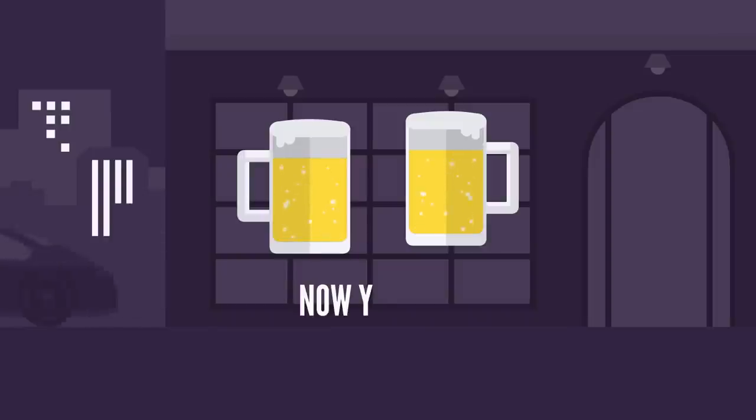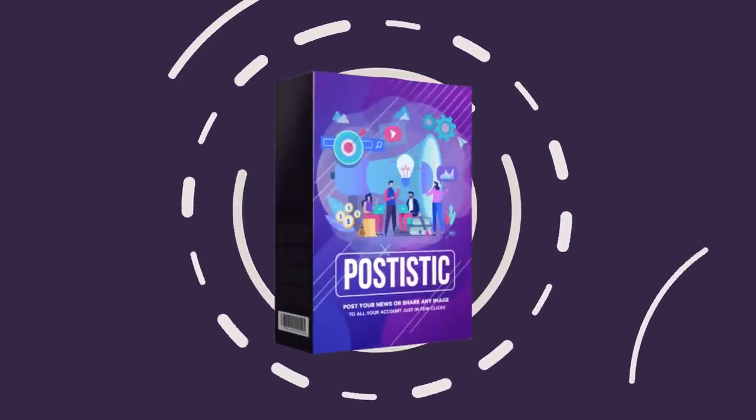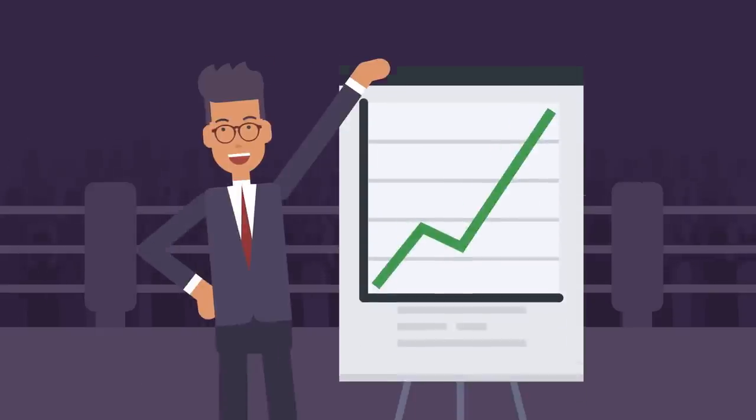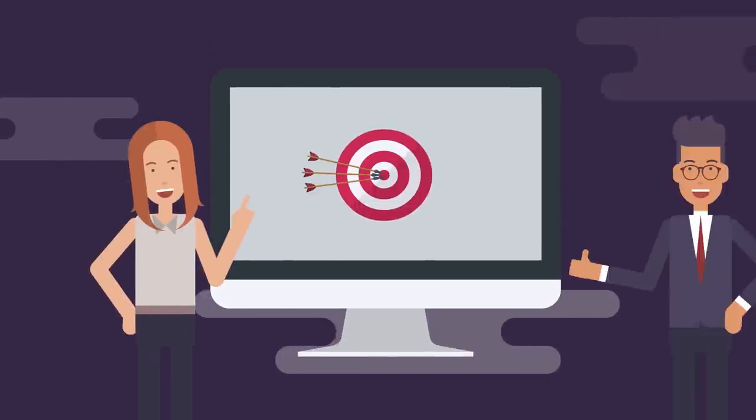Well, now you can. Introducing Postistic, the all-in-one posting app that delivers tons of traffic and sales. You can see a full demo of Postistic in action below, but let me give you a bird's eye view of what's included with Postistic.